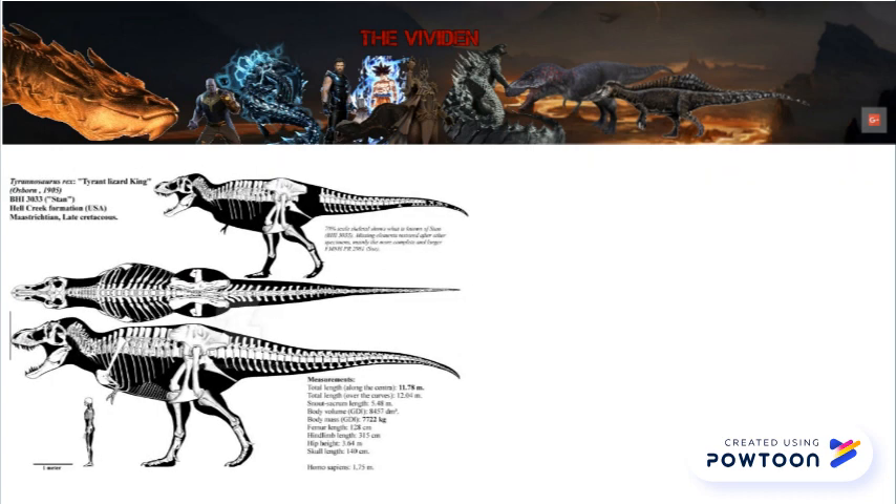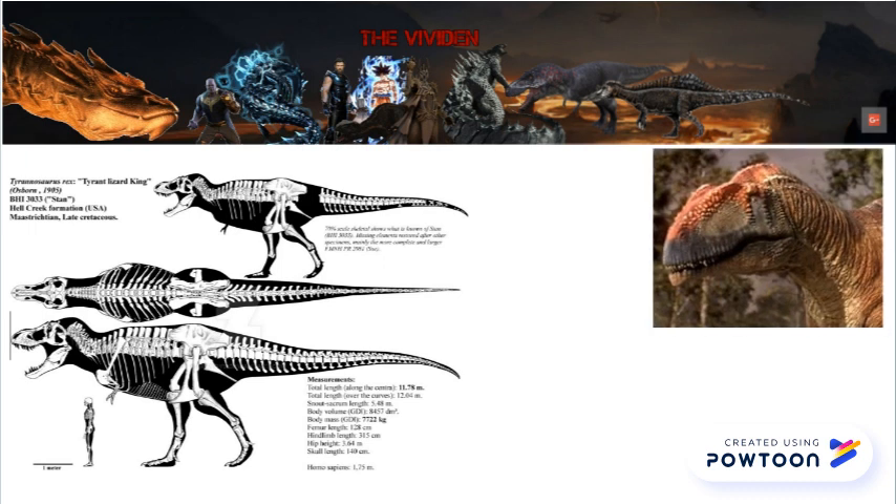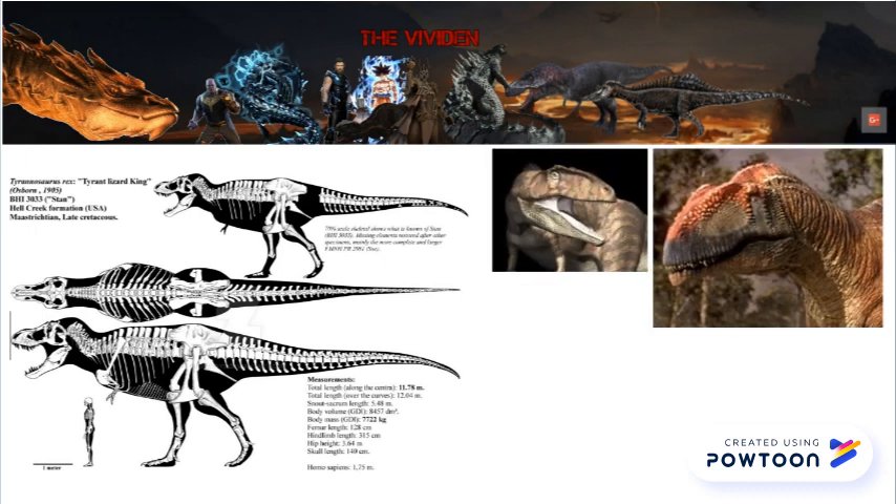Stan, according to a graphic double integration analysis done by Frenoy, was 11.78 meters long, 3.64 meters tall, and 7.72 metric tons. For reference, that's close to a ton heavier than the Mapusaurus GDI, or Snively and Tull's 2018 estimates for Giganotosaurus. Stan is slightly above average for an adult T. rex, but far from the largest.